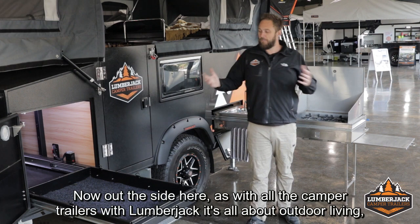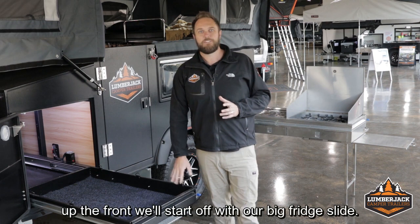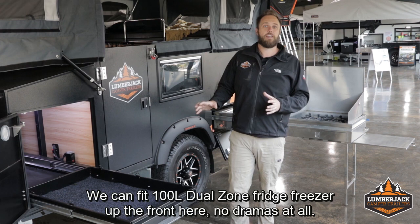Out the side here, as with all the camper trailers with Lumberjack, it's all about outdoor living. Up the front, we'll start off with our big fridge slide. Huge fridge slide space on the Yildon — we can fit our 100 litre dual zone fridge freezers up the front here, no dramas at all.